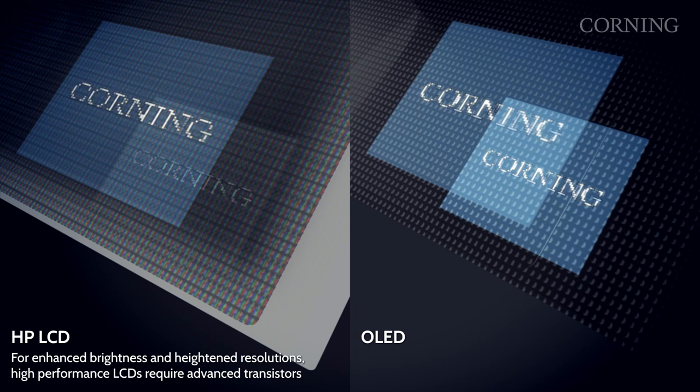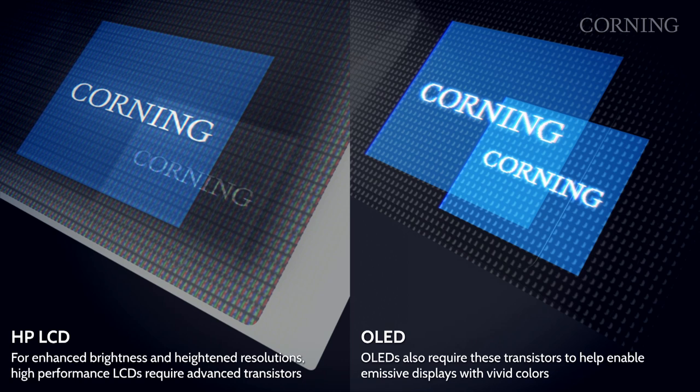So our existing glass product, Eagle XG, was good for the A-side market, but we wanted to design a glass specifically for high-performance displays, and we did so with Corning Lotus glass, and it's being sold commercially today.